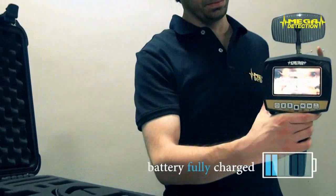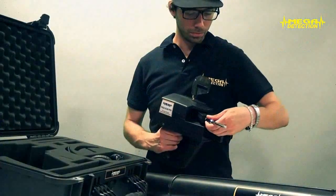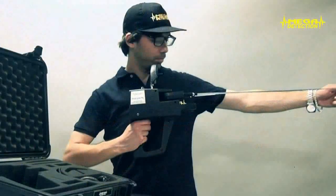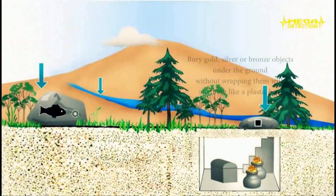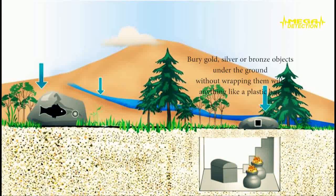Step 1: First make sure that the battery of the device is fully charged; if not, charge the battery first. Step 2: Connect the parabolic antenna, telescopic scanner antennas, and power tube of the device. Be sure that the antennas are fully fitted. Secure the screw cap of the power tube without being very tight. Step 3: Bury gold, silver, or bronze objects on the ground without wrapping them with anything like a plastic bag. Because it is a newly buried object, in order to provide conductivity with the soil, pour some water on the burial area. If you wait 3–5 days after burying the objects, you will see that your locator would have a stronger attraction.